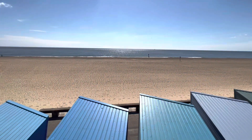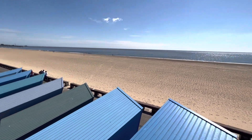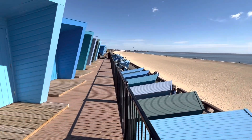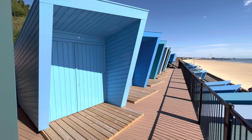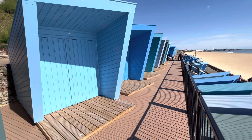Hey guys, Paul Hubbard here. It's the official launch day of the Beach Huts on Lubberstaff South Beach. Absolutely stunning view of the beach. Really striking design. And you can have one to enjoy this summer as well.